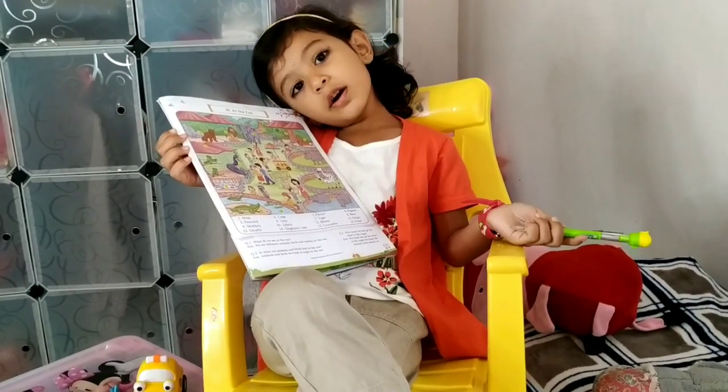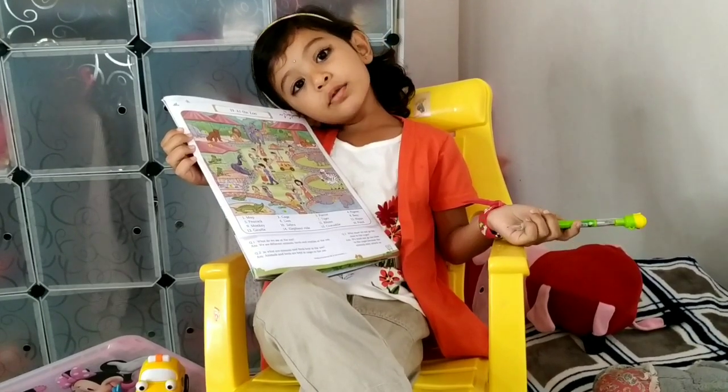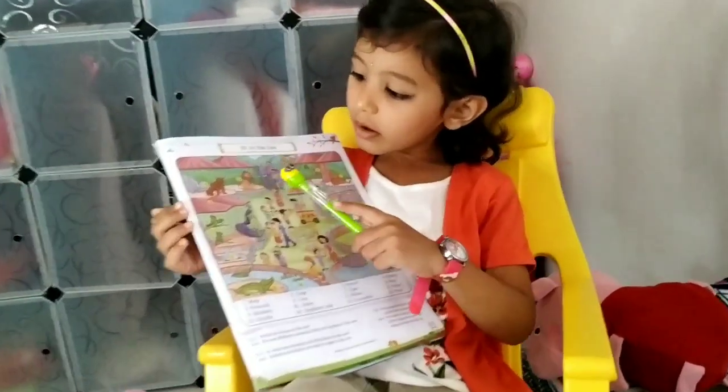Today we will learn about the zoo. This is a zoo.